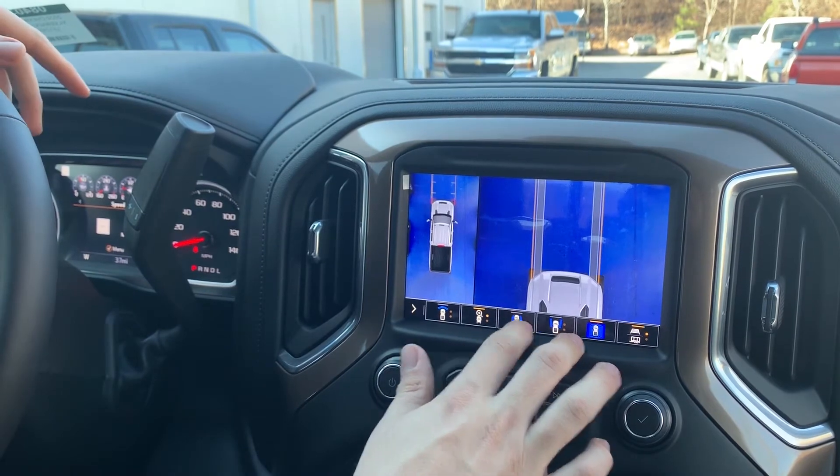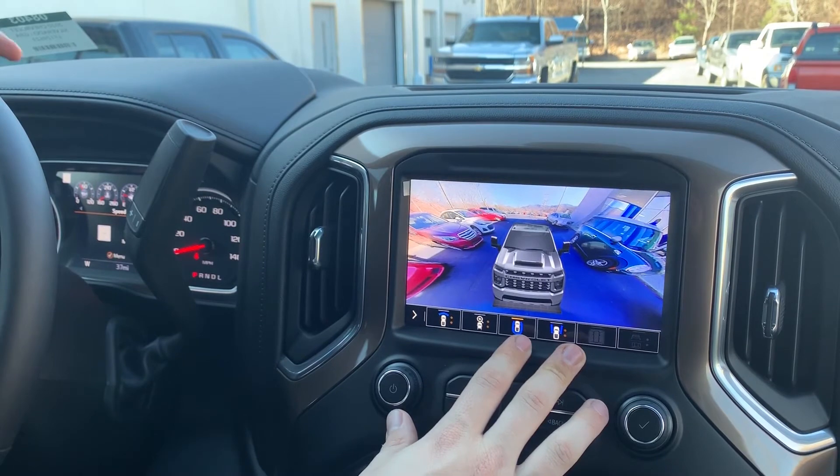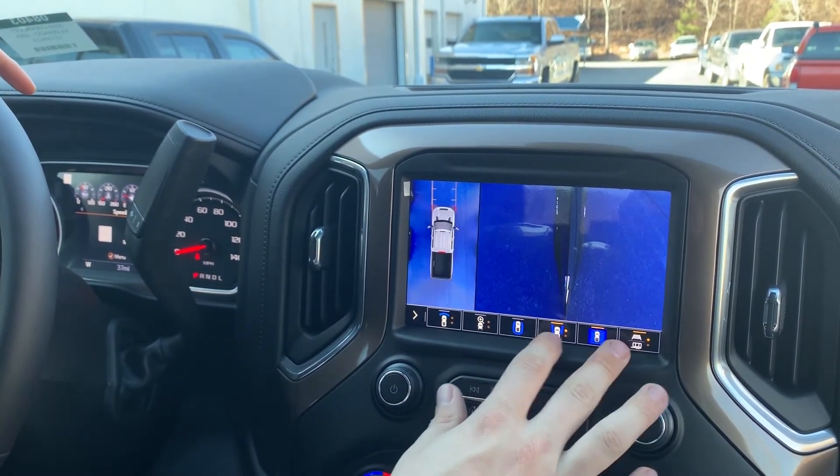There's a top-down view that shows where your tires will end up if you're on a bridge, a surround view from the front where the truck actually synthesizes what your vehicle would look like in your surroundings, and then our side split views.